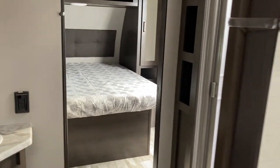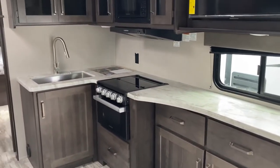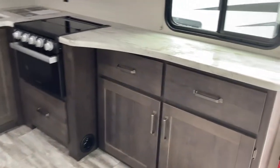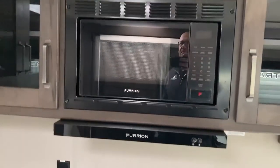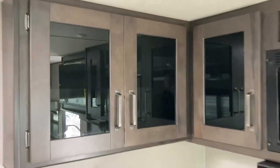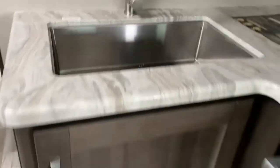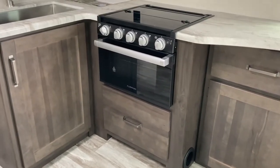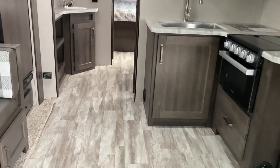Thing five I love about this trailer is this nice big kitchen. It's a 30-foot total unit but look at all the space you've got in the kitchen: good counter space to prep, a three-burner propane cooktop with oven underneath, microwave above, lots of nice glass-front cabinetry, a high-rise faucet with a stainless steel sink, storage underneath, and a pan storage drawer underneath.